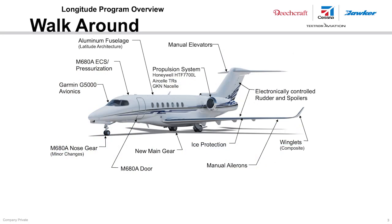The Longitude architecture is a combination of modern design and improved designs from the Latitude. The nose gear, cockpit, main entry door, pressurization system, and fuselage are all similar in design to the Latitude, with design and product improvements incorporated. The new wing design includes bleed air for ice protection, while the horizontal uses electromechanical de-ice actuators to remove ice buildup. The new main gear is a trailing link design. The engines are Honeywell HTF 7700Ls. The TRs are from AirCell, and GKN supplies the nacelle. The APU, also from Honeywell, is a variant of the 36150. Finally, the rudder and spoilers are electronically controlled.